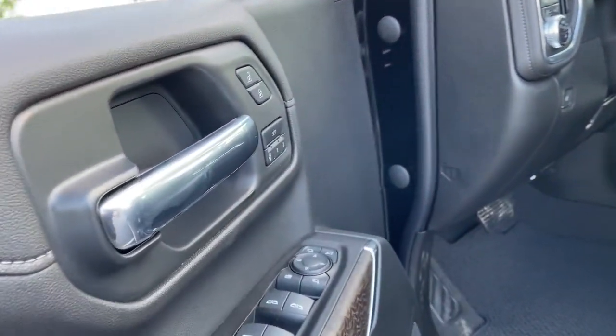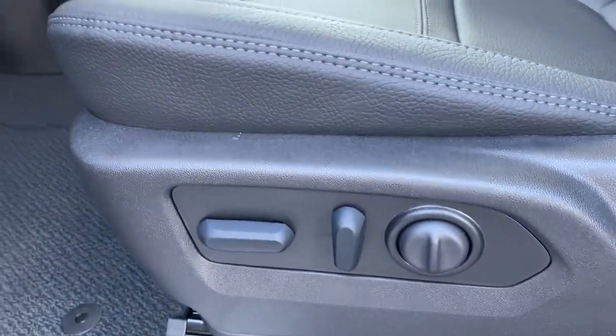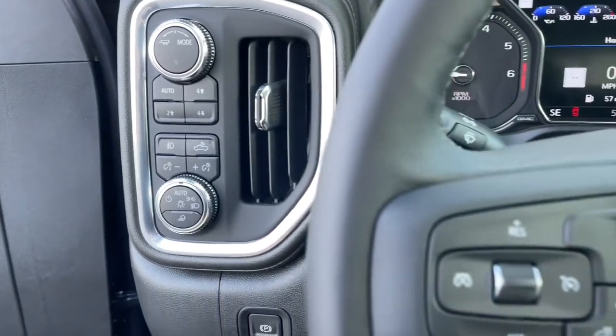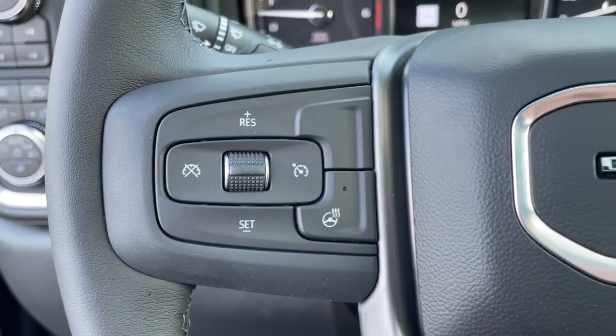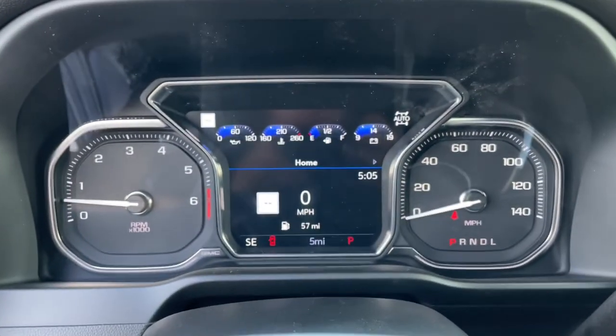These are just some of the great options this vehicle comes with: sun moonroof, keyless entry, navigation system, fog lamps, remote engine start, keyless start, cooled front seat, power passenger seat, eight cylinder engine, and satellite radio.